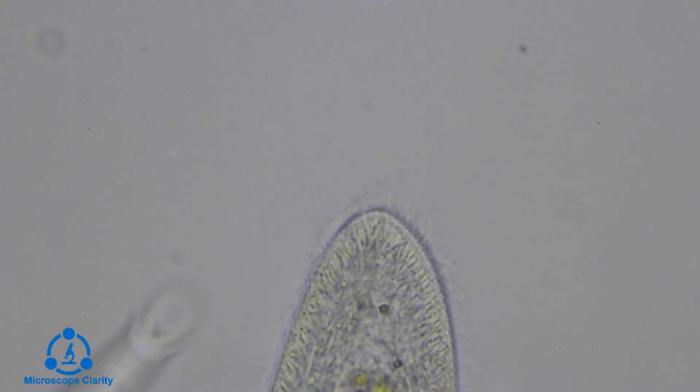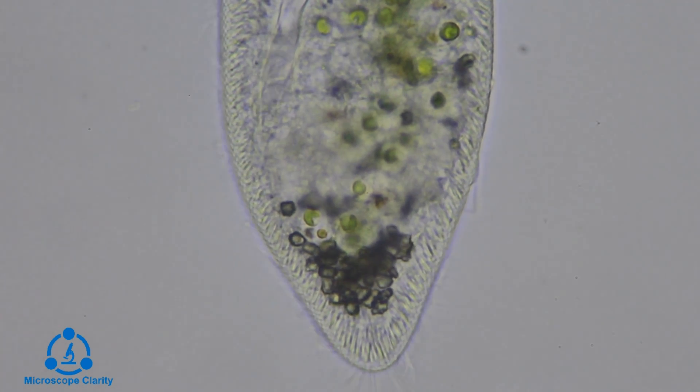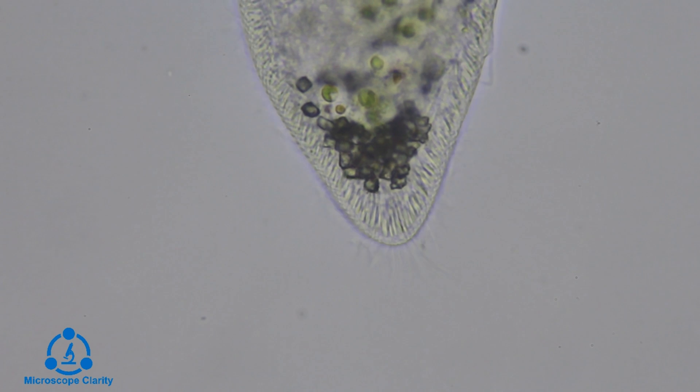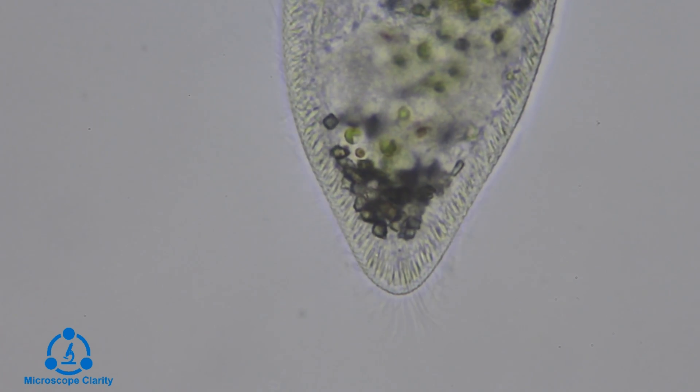All other cilia on the paramecium are thought to be used for movement except for the caudal cilia, which are the longer cilia. During the mating process, cilia are used to initiate the mating process, also known as conjugation.